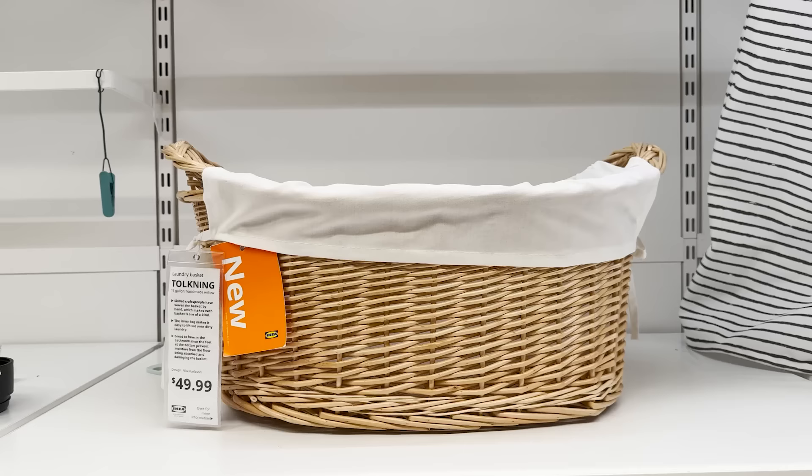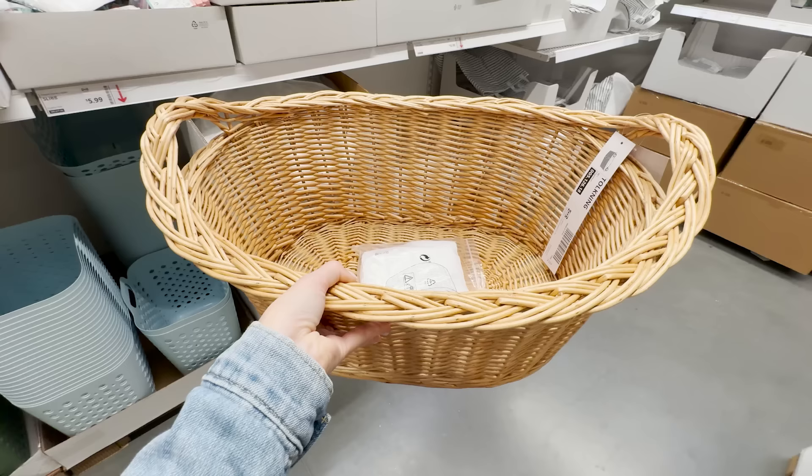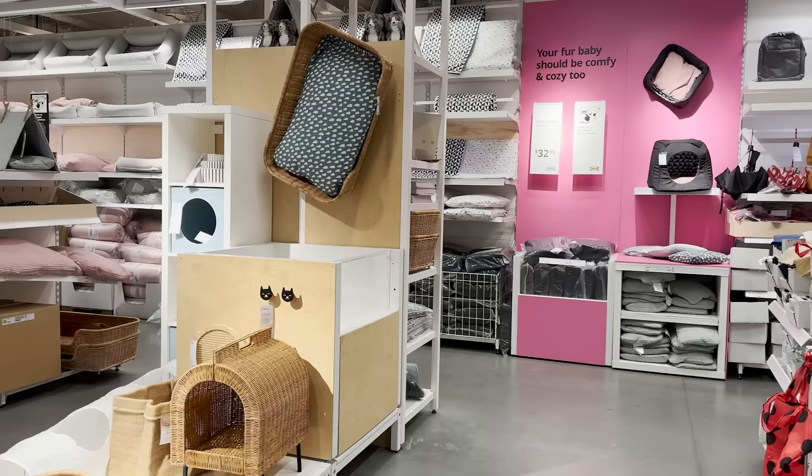I'm really excited to start using those. And this classic laundry basket — you just can't beat this if you're looking for that practical, beautiful piece for your laundry room. It has handles and the insert. It's just perfect.